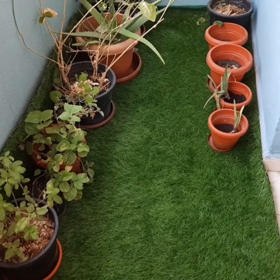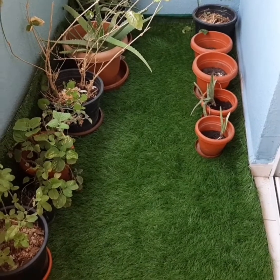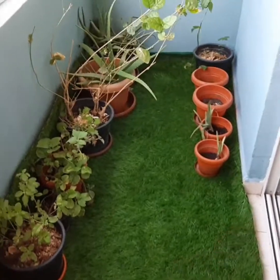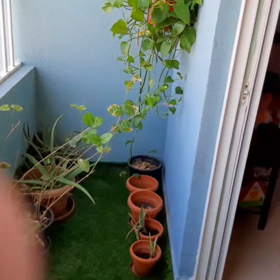This green carpet is an artificial carpet, not a natural one. I thought it would be difficult to maintain a natural green carpet on the balcony. What do you think about this video?